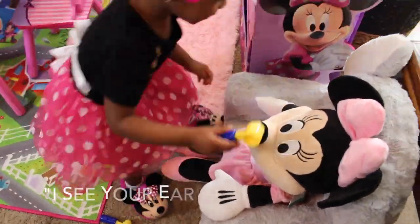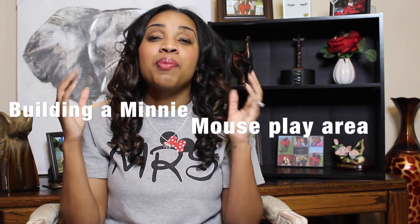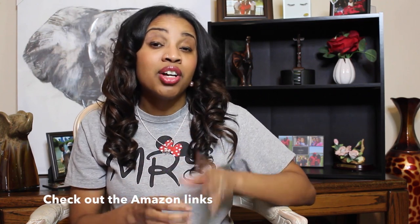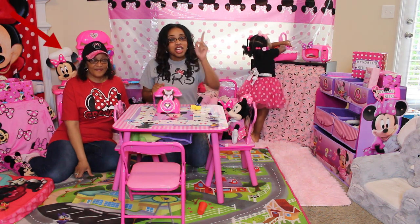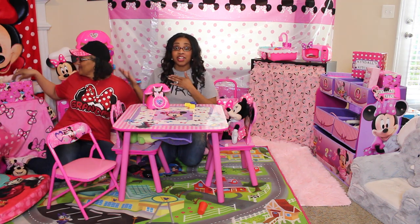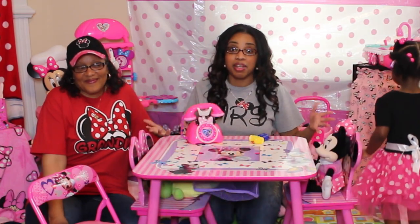Last week we went over the importance of pretend play during toddler and preschool age. Today we are going over exactly how I built my at-home Minnie Mouse play area for my two-year-old. Below in the description I will include links to all the products I go over in this video, so make sure you check them out. I will be going over the big ticket items. And I want to introduce you to my very own mother — she was my key ingredient to creating this beautiful Minnie Mouse environment for my two-year-old.